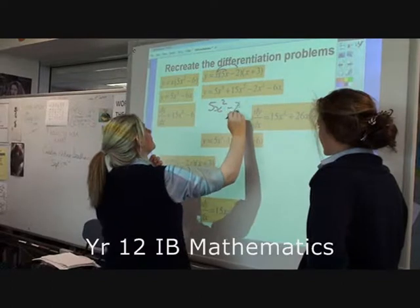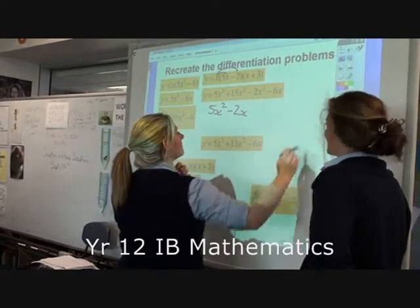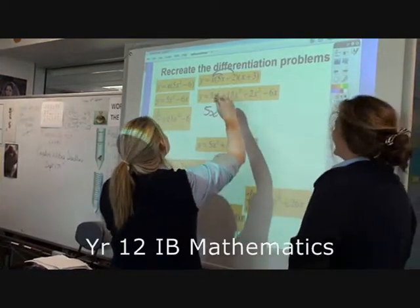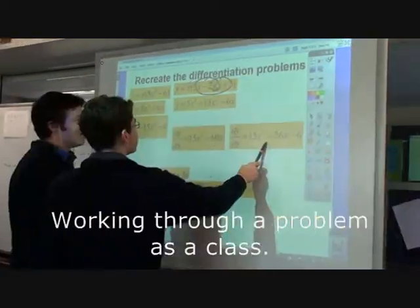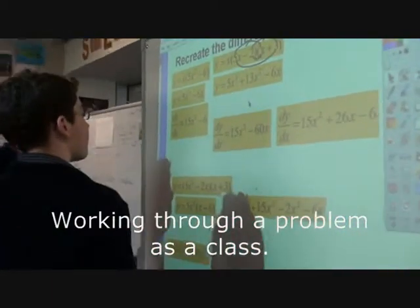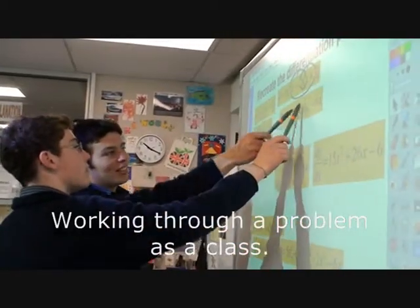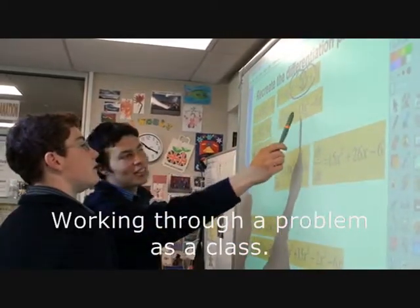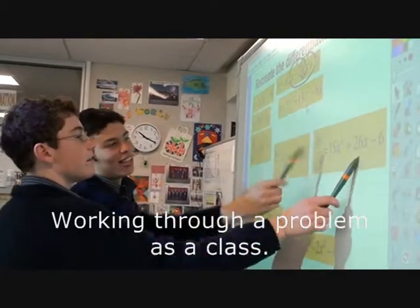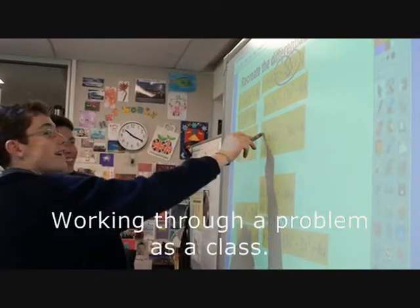5x minus 2x. And then you'll end up with... 5x minus 2x, okay, 5x. 15x. They don't have to go together. 15x too, right? Thanks, Jacob. Collaborative learning.